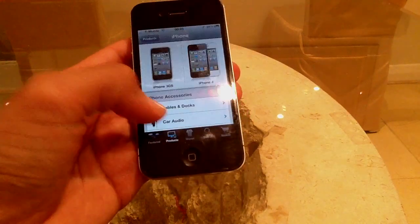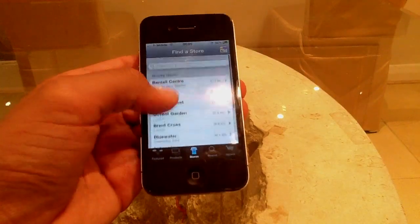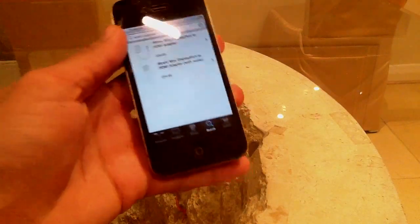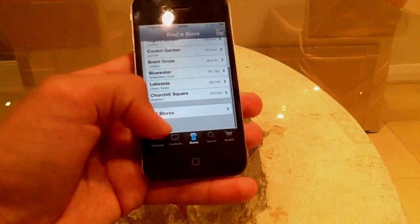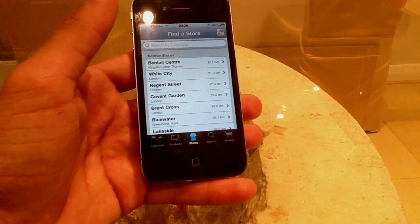The next great thing about this is you can search for your nearest store — mine is around where I live in the UK. You can also search for the specific product you're looking for, and you've got your basket as well, so once you finish browsing you can go ahead and purchase the product.